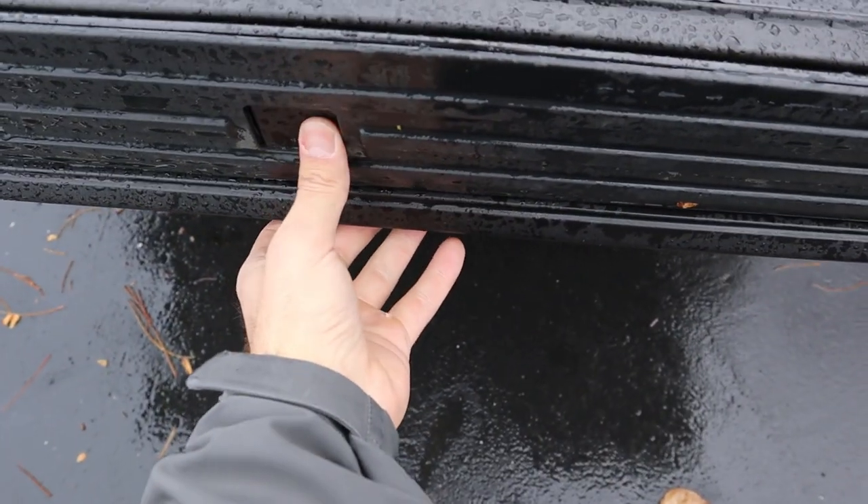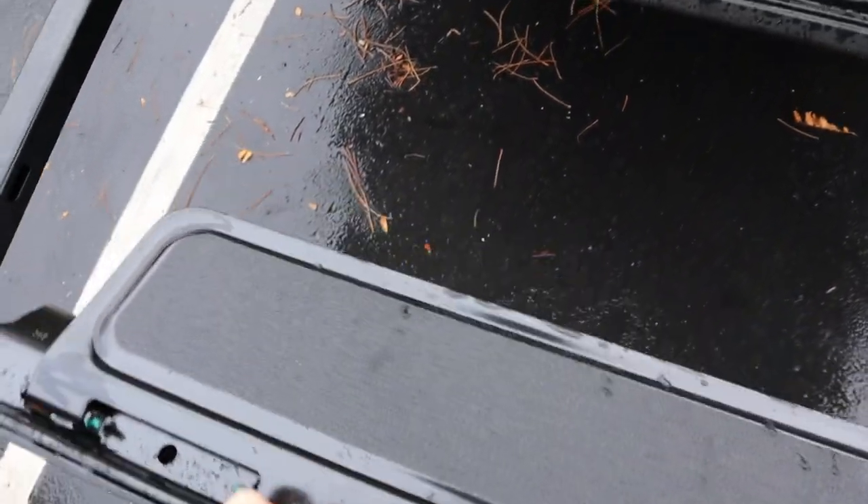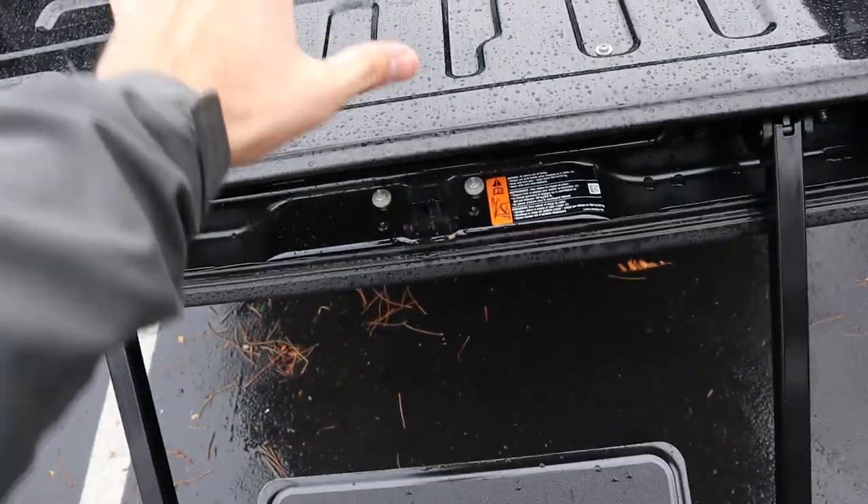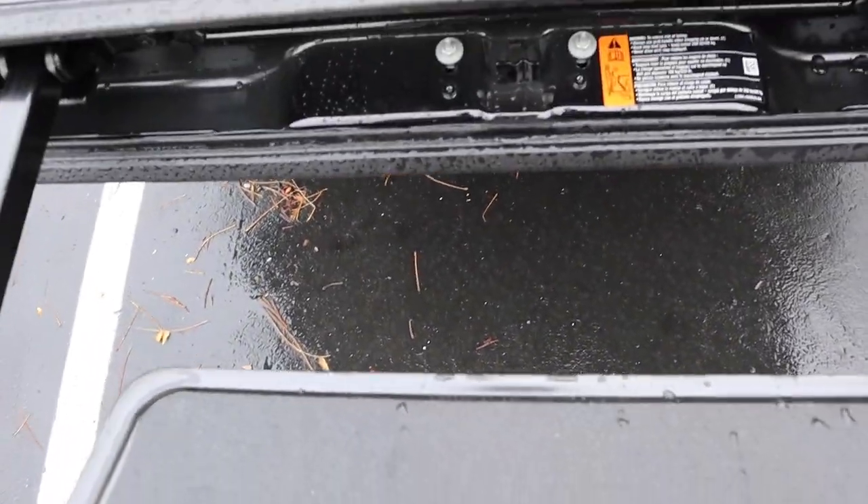There's a little bed step in the back — you press it, pull it down, and it makes getting in and out of the bed a lot easier. You can step on it to climb into the bed, but it does make the tailgate a whole lot heavier.